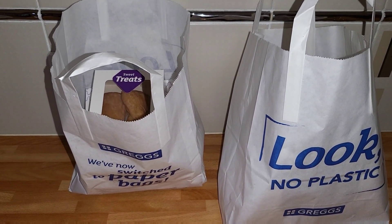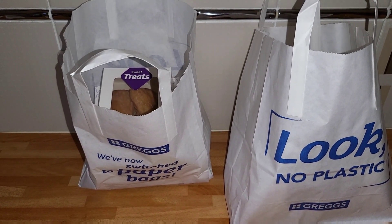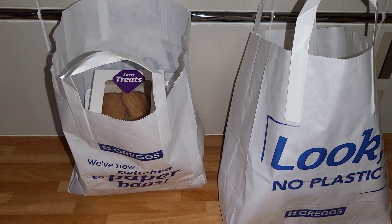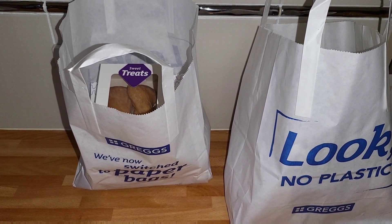I think Costa use it, there's Greggs obviously, and then Morrison's. We have had a Morrison's box before and it was okay, but it wasn't as good as some of the other ones that we'd seen. And yesterday there were some Greggs ones, so I thought I'd pick up two of them.